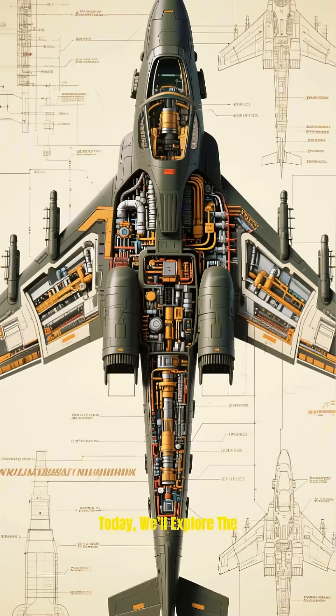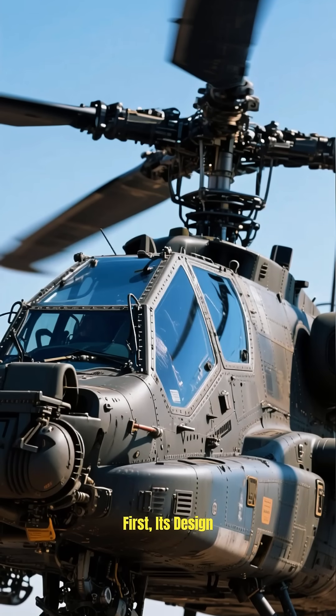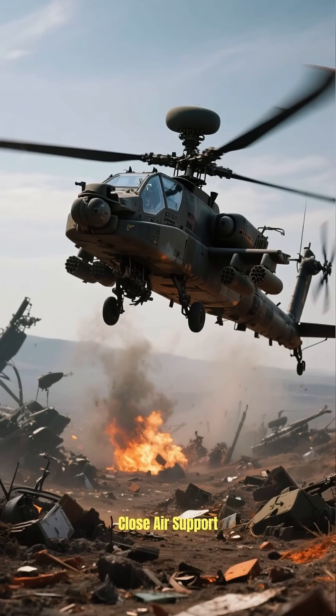Today, we'll explore the secrets of this night hunter of the sky. So how does it work? First, its design. It's a military aircraft built for one purpose: close air support.